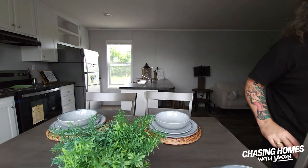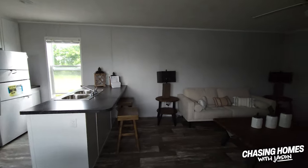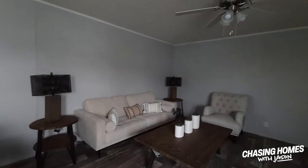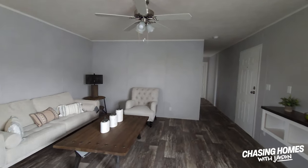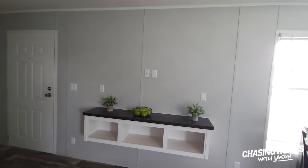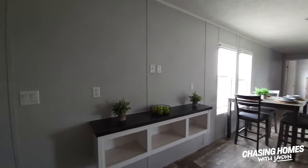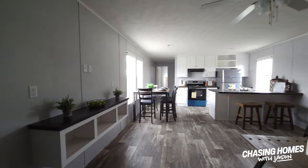Without further ado, take a look at this — the Ansley by Cavco. That's Cavco with a V, and we are at Factory Expo. This single wide has got a little bit of wow factor to it. Look at this built-in shelf right over here — this is obviously where your television would go. Let's spin around here just a little bit. Low maintenance vinyl flooring.